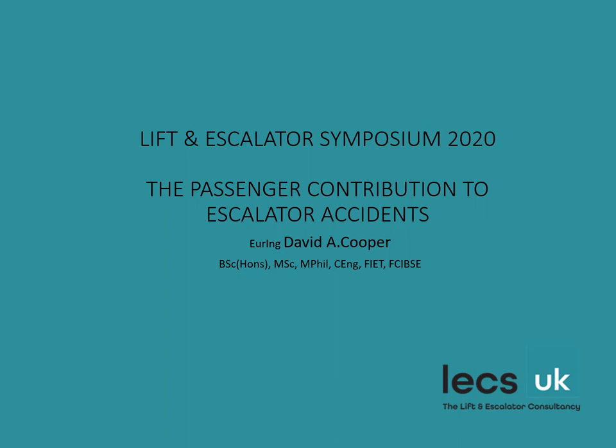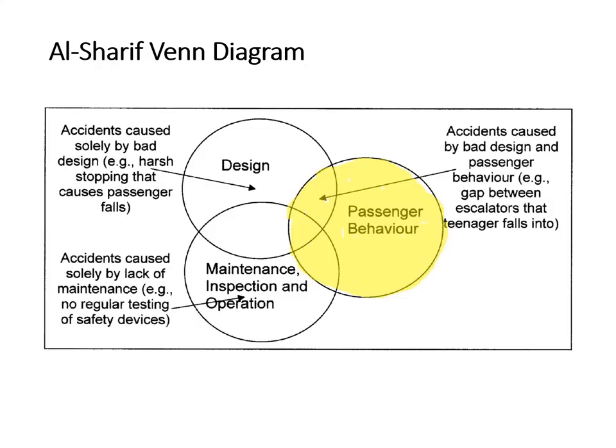I also presented a paper last year on escalator runaways. This paper comes back to the surface and goes wide rather than deep into the matter of the passenger contribution to escalator accidents. This Venn diagram was created by Dr. Luqvi Al-Sharif, who coincidentally is chairing today's session. Throughout my research I found myself repeatedly coming back to this Venn diagram.